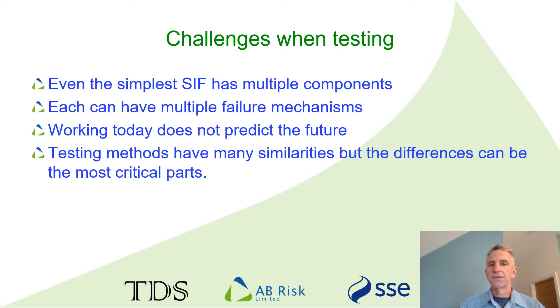Because we're testing for future performance, it is not just enough to test the function. Visual checks are particularly critical, but reliant on the competence of the technician. How do you train someone to carry out a visual check and to make a reliable decision about whether everything is good enough? When you look at testing procedures, you do tend to see many similarities. Whilst that can be helpful, it's often the little subtle differences that are most critical. And because they're subtle, they can be quite easy to overlook.